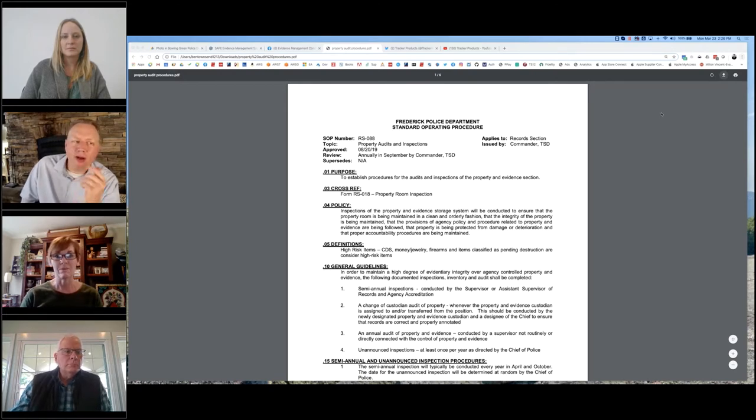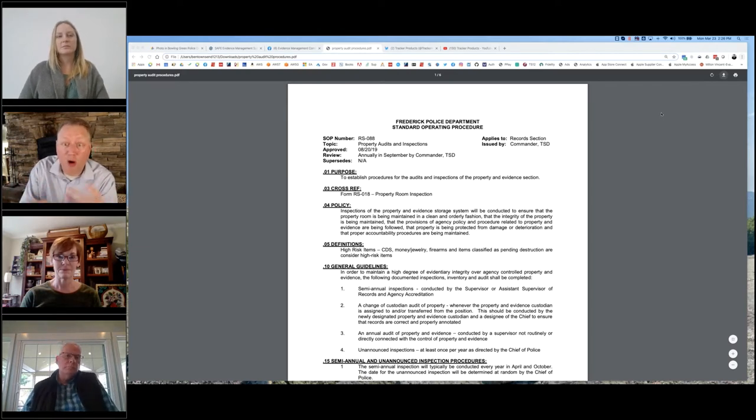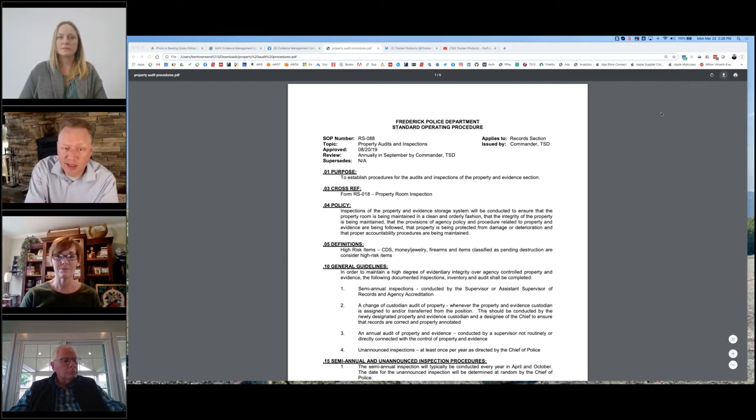One thing I've understood about CALEA is that the property room audit is just one component of an entire agency-wide CALEA audit. Is that correct? Correct. So did CALEA dictate you create this policy, or was that your own initiative? No, that's something we decided to come up with on our own.